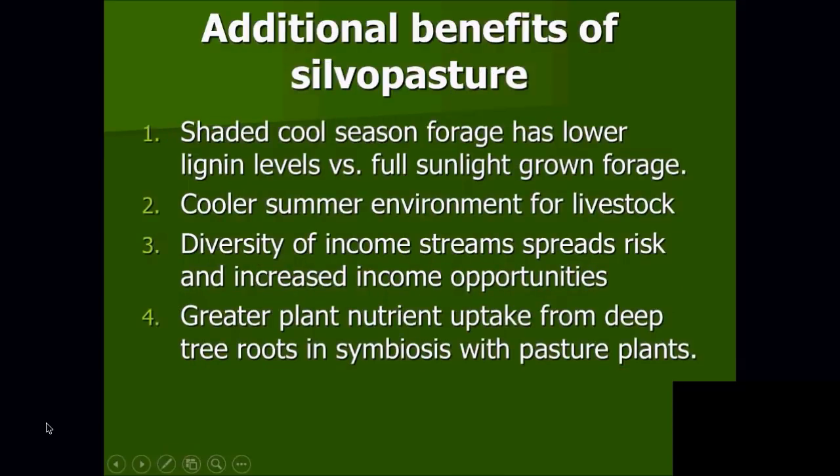Some additional benefits we've found: shaded cool-season forages have a lower lignin value versus full-sunlight-grown forage. Lignin is a compound in forage that animals cannot digest — the higher the lignin, the harder it is for them to make any use of that as feed. We're finding that forage growing under trees has lower lignin because it doesn't have full sunlight exposure.